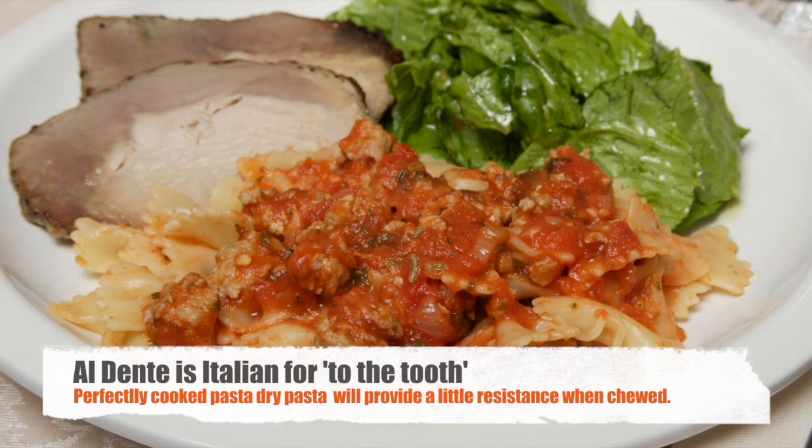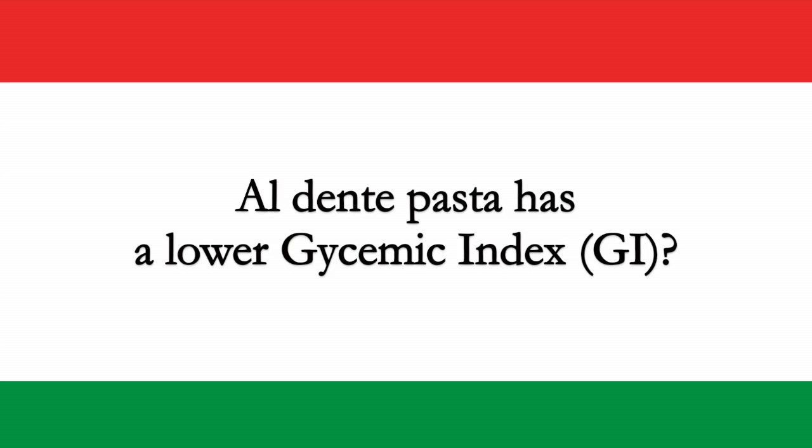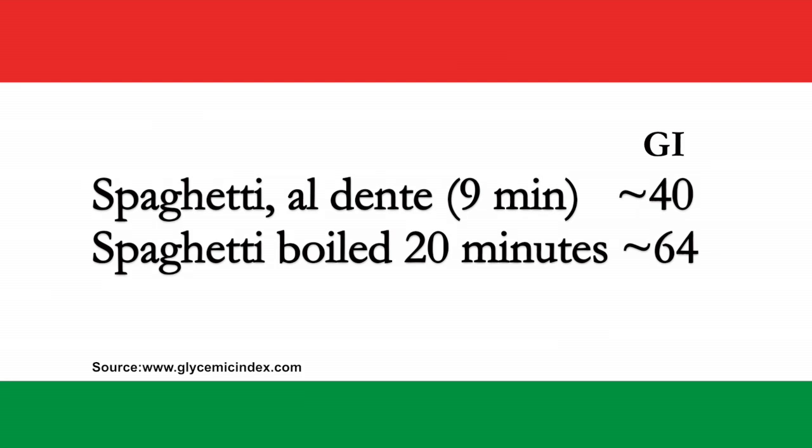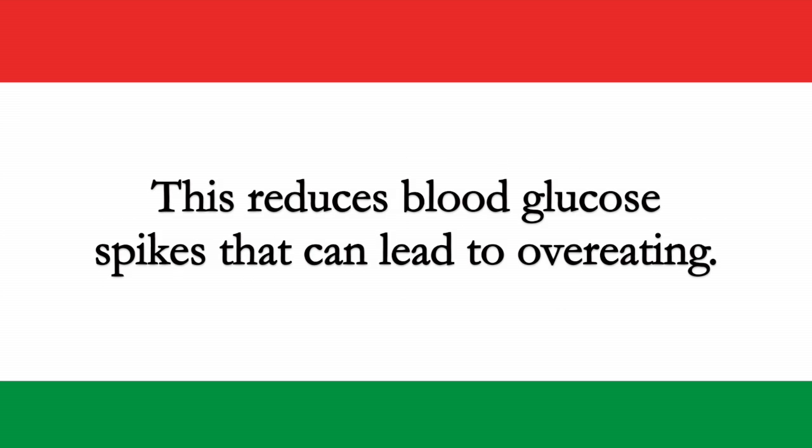Al dente is simply an Italian phrase for 'to the tooth.' It means that when you bite into the pasta, it will provide a little resistance — it should neither be tough and chewy, nor so soft that you can eat it without teeth. If you're concerned about your blood sugar, al dente pasta has a lower glycemic index. The glycemic index of overcooked pasta is about 50% higher than pasta cooked al dente, meaning the starch in wheat pasta is converted to blood glucose slower. A lower glycemic index reduces blood glucose spikes that can lead to overeating.